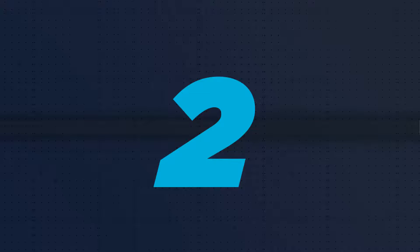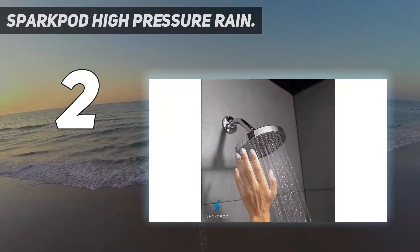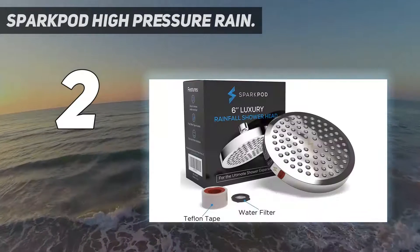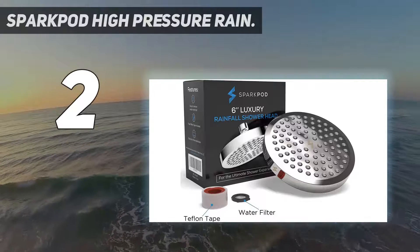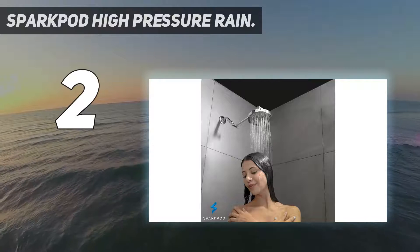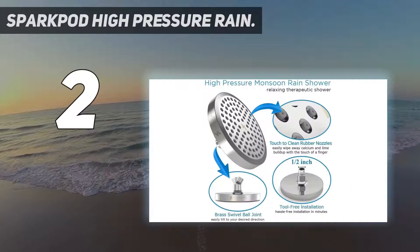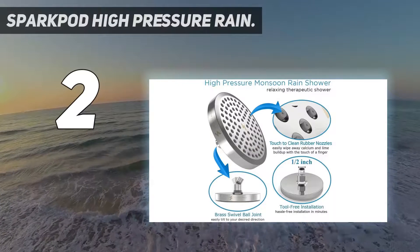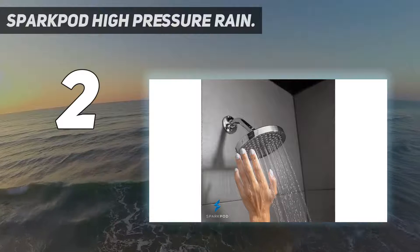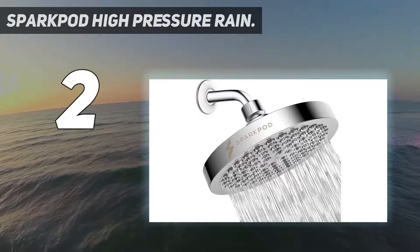Number 2 on my list: the Sparkpod High Pressure Rain. This rain style shower head from Sparkpod is a circular model with a diameter of 6 inches. This would be a good option for someone who likes a powerful shower, since it produces stronger jets of water than you would expect with most rain type shower heads. It is made of tough ABS plastic and features a chrome finish. Although some people might be concerned about quality when buying a plastic shower head, this one feels sturdy and seems as though it will last, and it has a classy modern look that will be a good match in most contemporary bathrooms.